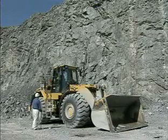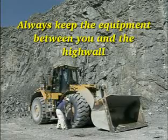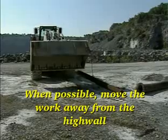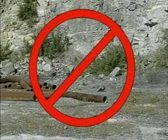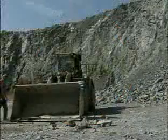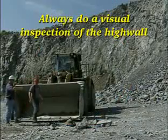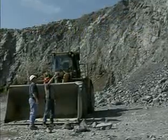To protect yourself when working beside high walls: always keep the equipment between you and the high wall. When possible, move the work away from the high wall, and do not use the base of the high wall as an area for storing supplies or parking equipment. Always do a visual inspection of the high wall, looking for loose, cracked, or unstable materials.